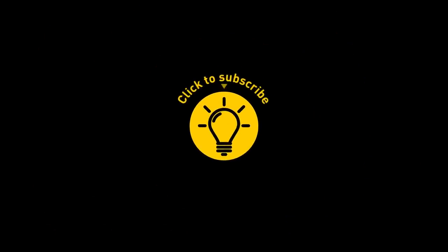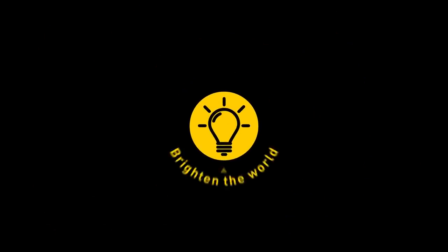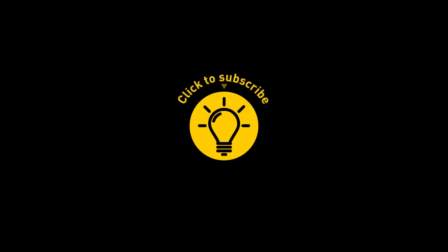That's it for today. If we satisfied your curiosity, give the video a like and share it with your friends. Or if you want more, click on these videos and stay on the bright side.